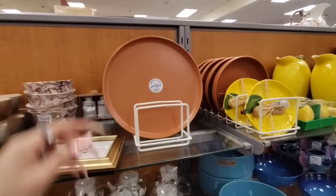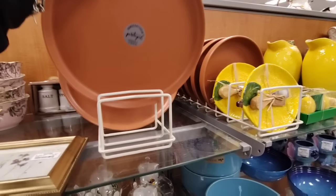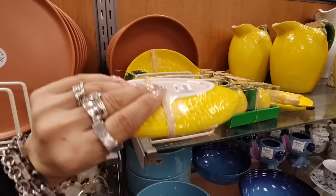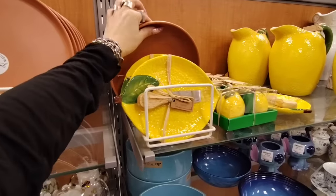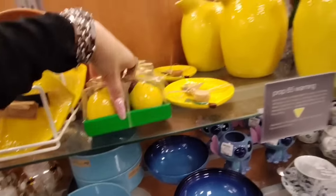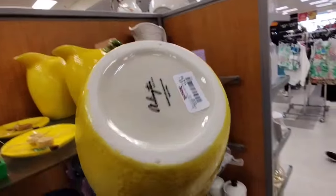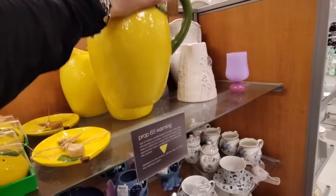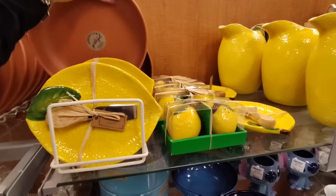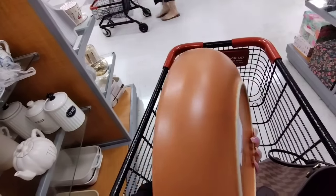We also have terracotta handcrafted in Portugal at $5.99 - a little charcuterie board. There's also ceramic for $7.99. They also have the matching bowls - you could actually pair this with the lemon if you wanted to. $7.99. I do want this, I just don't want to get it right now. This is going to be $6. $14.99 - that's not a bad price for that. Let me get you the price on these terracotta bowls - they're $5.99.